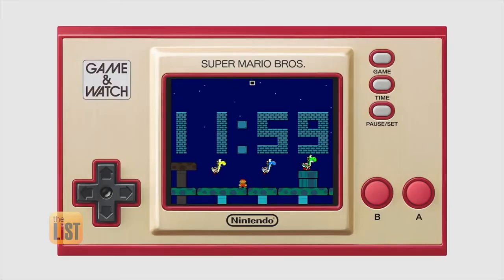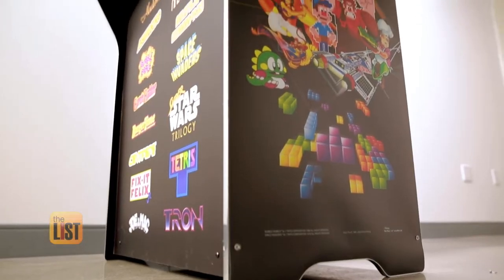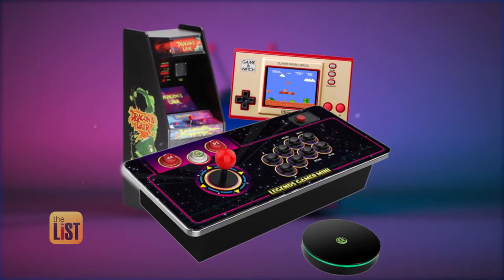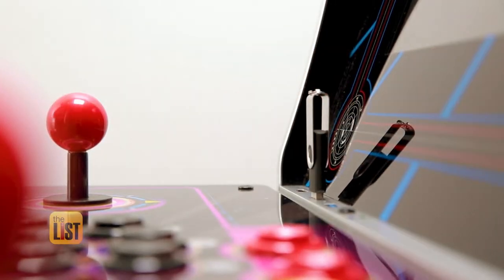You may have noticed the explosion of retro gaming products over the past few years, from classic console remakes to near full-size arcade cabinets. We stepped into the modern retro arcade to check out some of the products bringing old-school flavor while adding new high-tech features.